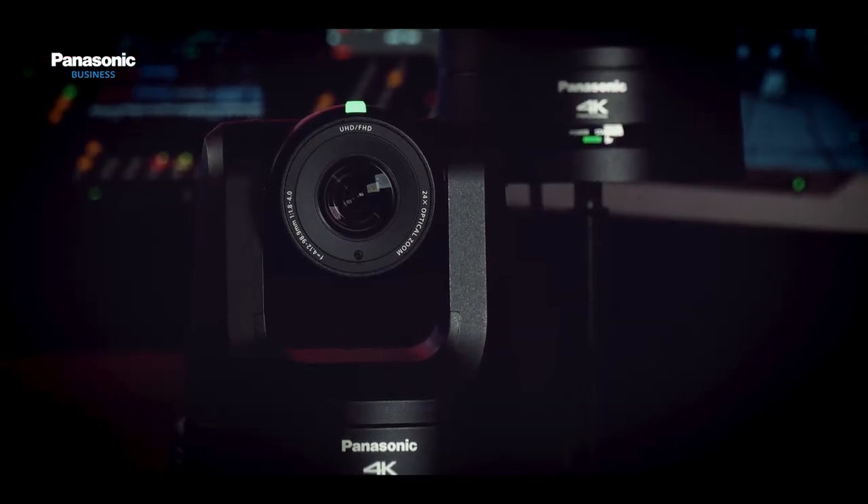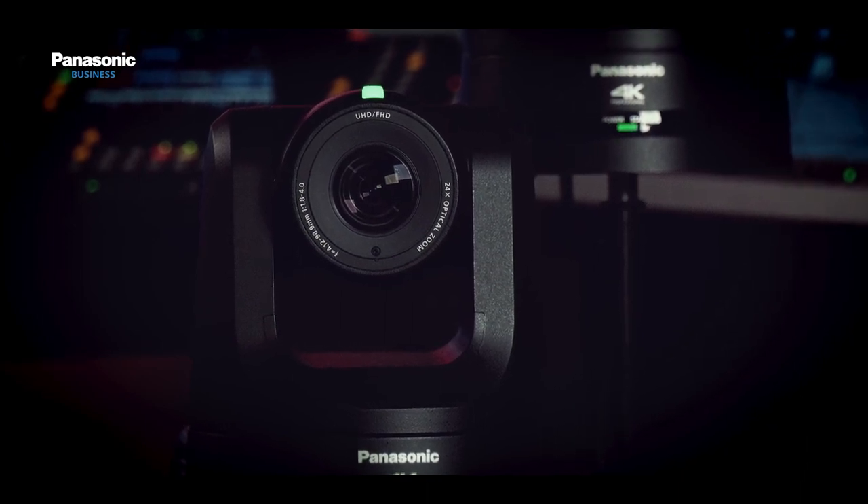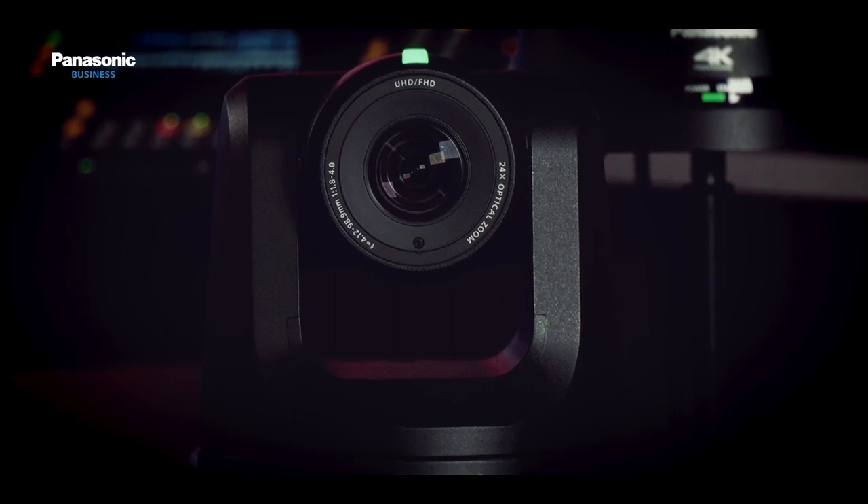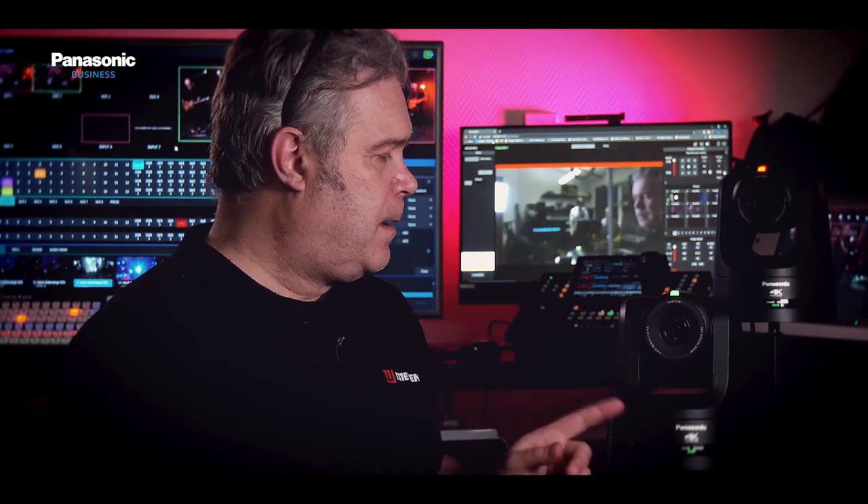We were afraid the UE100's sensor would not be able to handle the difficult lighting conditions that some assignments have. Now, after using them for a few months, we are no longer worried. These cameras deliver above our expectations.